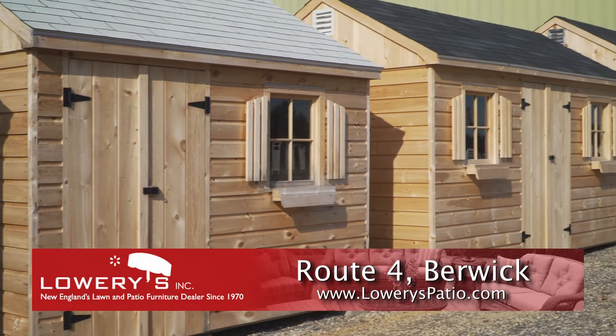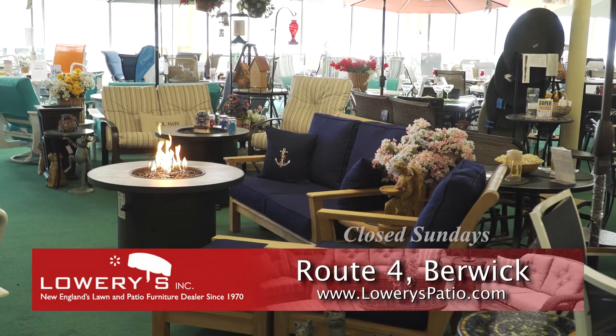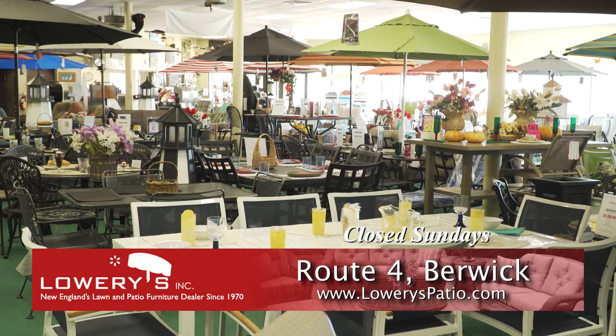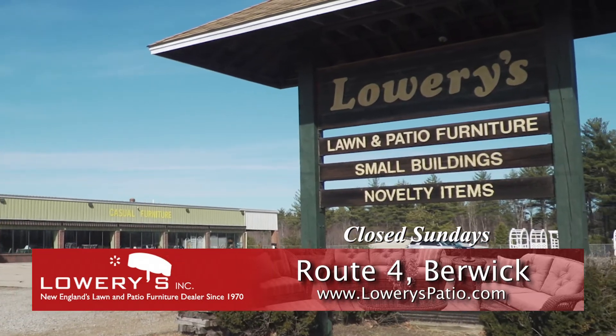In need of storage? Lowry's builds its own custom sheds in a variety of sizes with free delivery within 50 miles. Visit Lowry's, the largest outdoor lawn and patio store in New England, on Route 4 in Berwick, or at LowrysPatio.com.